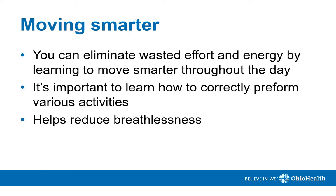It's also important to use work surfaces that are comfortable and allow you to have good posture with elbows and forearms supported. Moving smarter allows us to eliminate wasted effort and energy throughout the day. It's important to learn how to correctly perform various activities, including stairs and picking up objects. This can help reduce breathlessness.